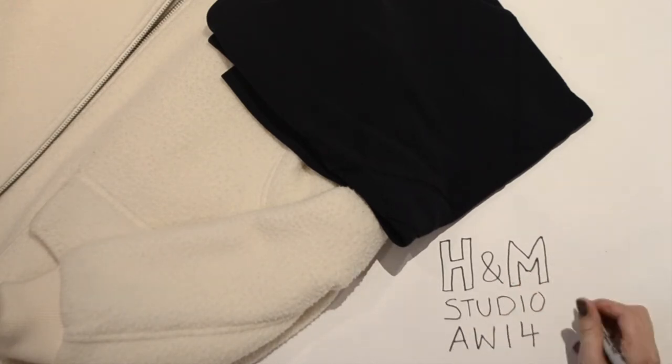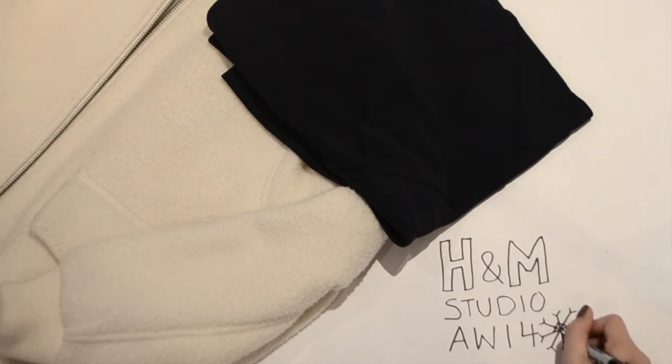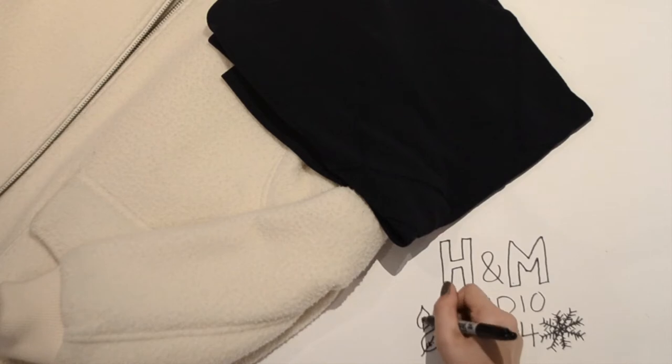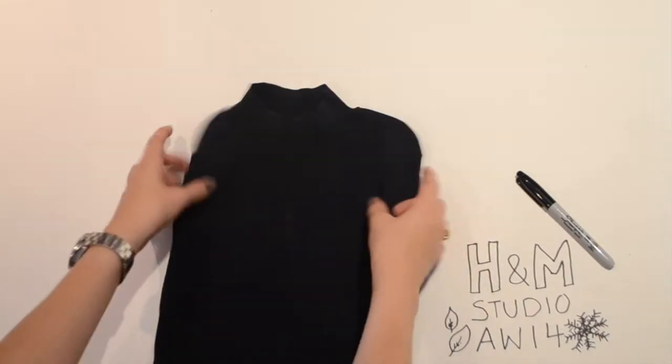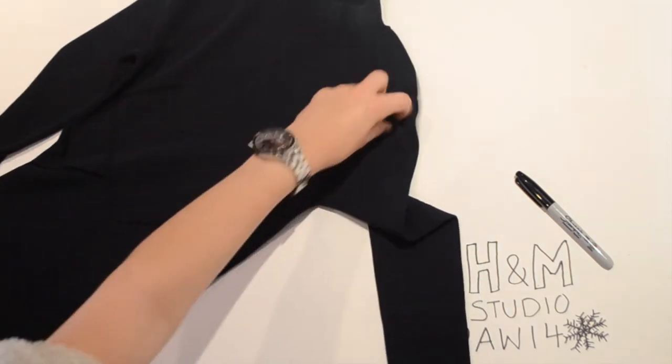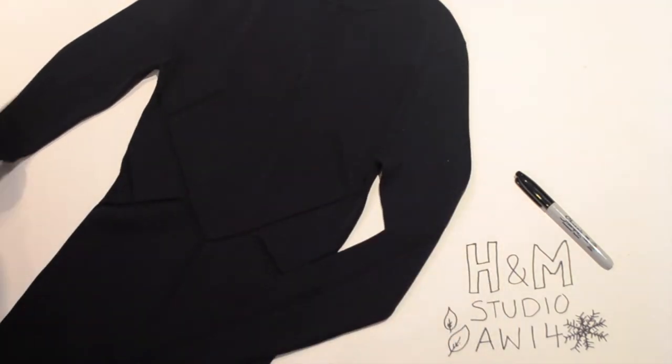autumn and winter. I went into the shop in New York and the collection had come out the day before we got there. I'd seen the pictures and loved loads of things, and I wanted to see what the quality was like, and I was very impressed. So I bought two things.